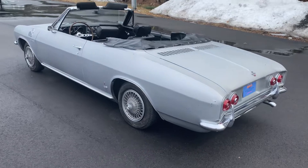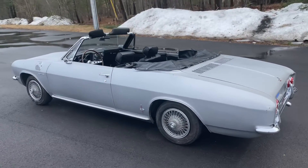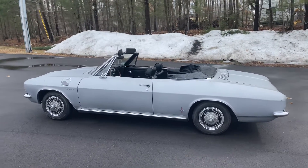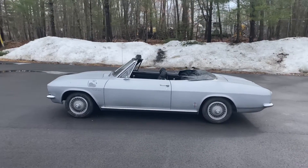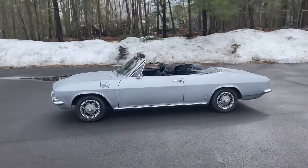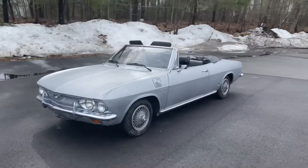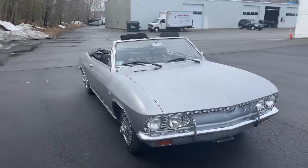We got the car up and running and driving. The brakes have all been replaced, there's a new fuel sending unit, the carburetor was cleaned out, and the alternator was replaced. The car is in turnkey running condition, though whoever buys it will probably want to go through it and do a nice sympathetic restoration — because this car deserves that.